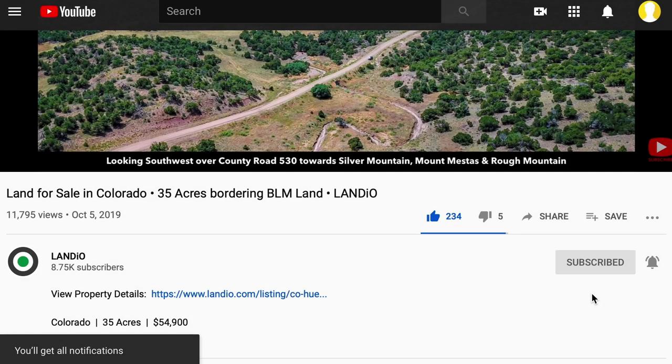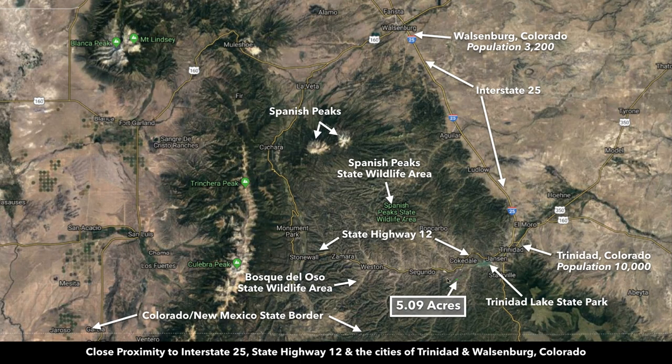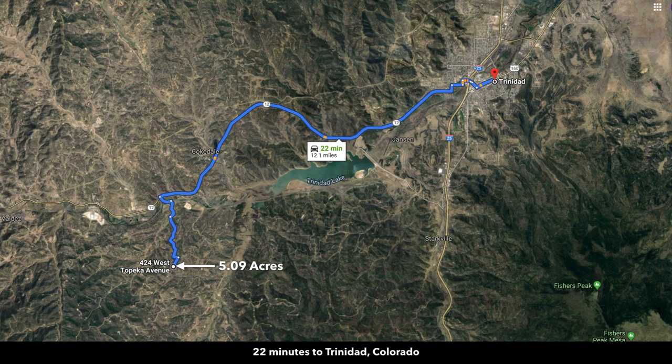Now back to this amazing property. The property is located right here in Southeast Colorado. This line down here is the Colorado-New Mexico state line. Just south of here is Taos, New Mexico and Raton, New Mexico. Over here to the northeast you have the city of Trinidad, which has a population around 10,000. The property is only about 22 minutes from Trinidad.